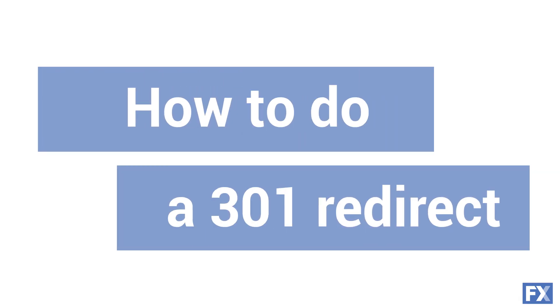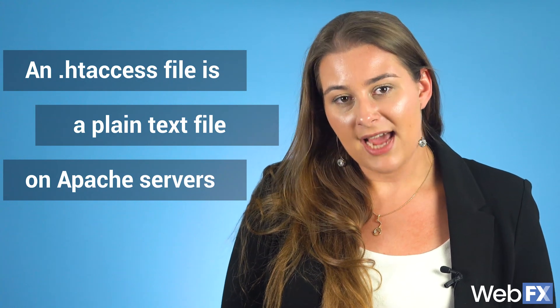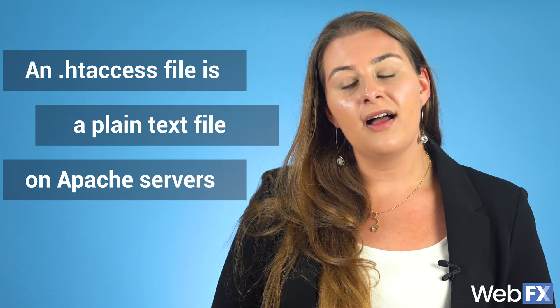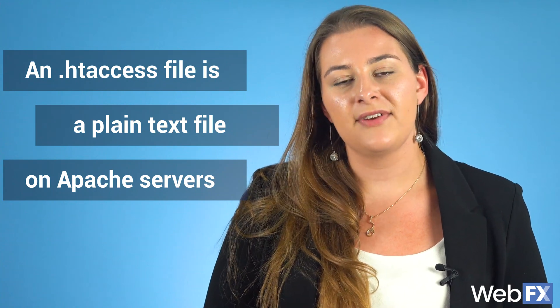How to do a 301 redirect — this part can get a little bit technical. If your website uses Apache, you'll use your site's htaccess file. An htaccess file, which stands for hypertext access, is a plain text file on Apache servers that deals with configurations of and access to specific directories. Make sure you do your research on htaccess directives before you make any changes.